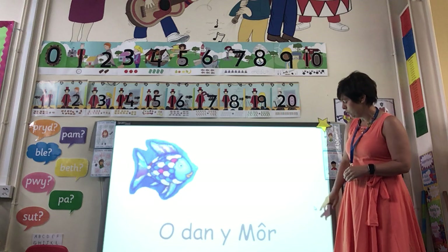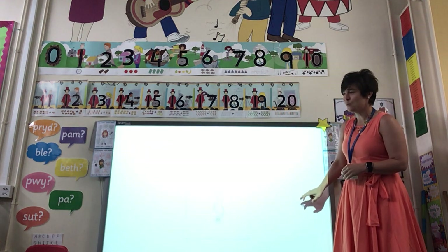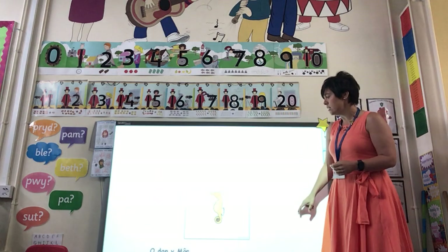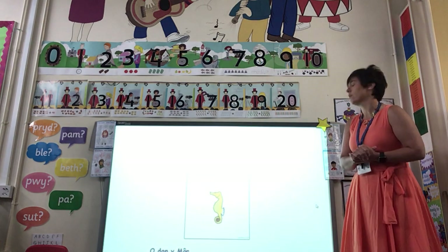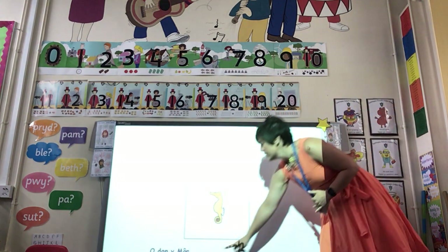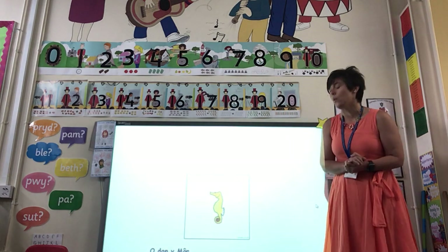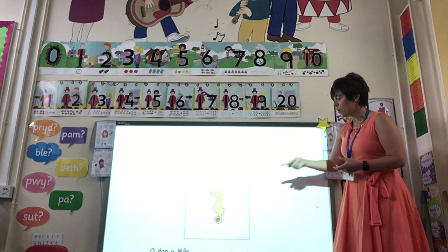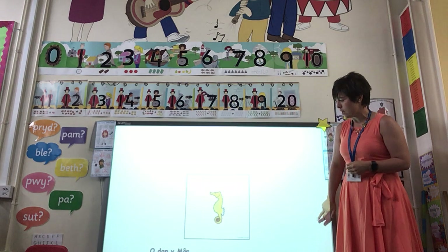Let's have a little look. Beth ydy hyn? What is this? It says môr fach. Have a little go — môr fach. And you know that that's a little seahorse, isn't it? Môr fach. They're beautiful too.